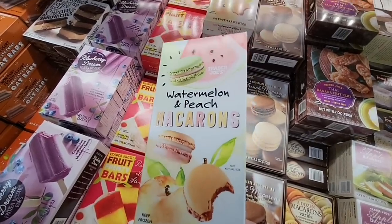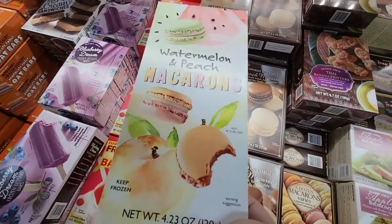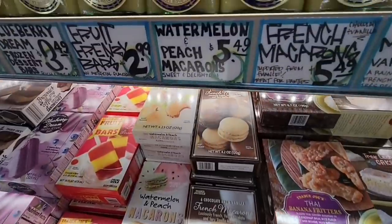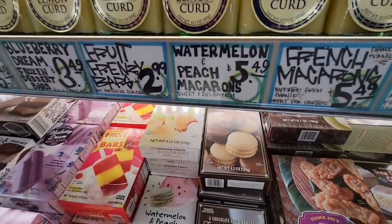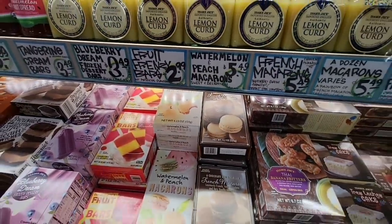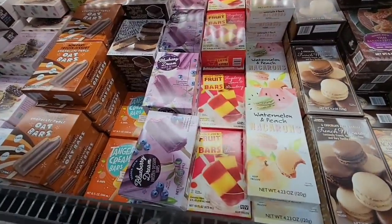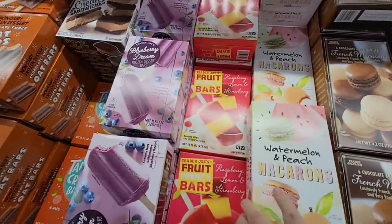Now the watermelon and peach macarons — those look really tasty! $5.49 — not bad for macarons. Trader Joe's keeps them in the freezer and they're actually pretty good. The Trader Joe's desserts — I haven't been wrong by them yet. Knock on wood.